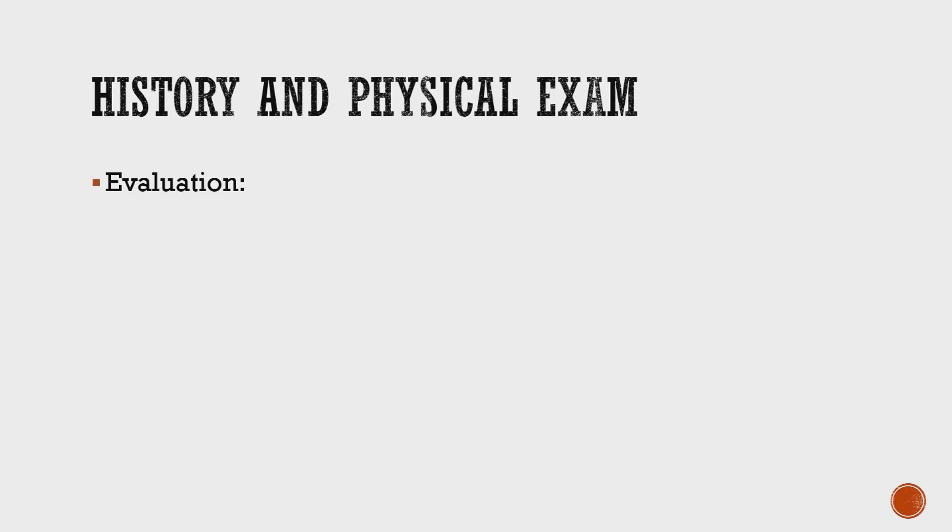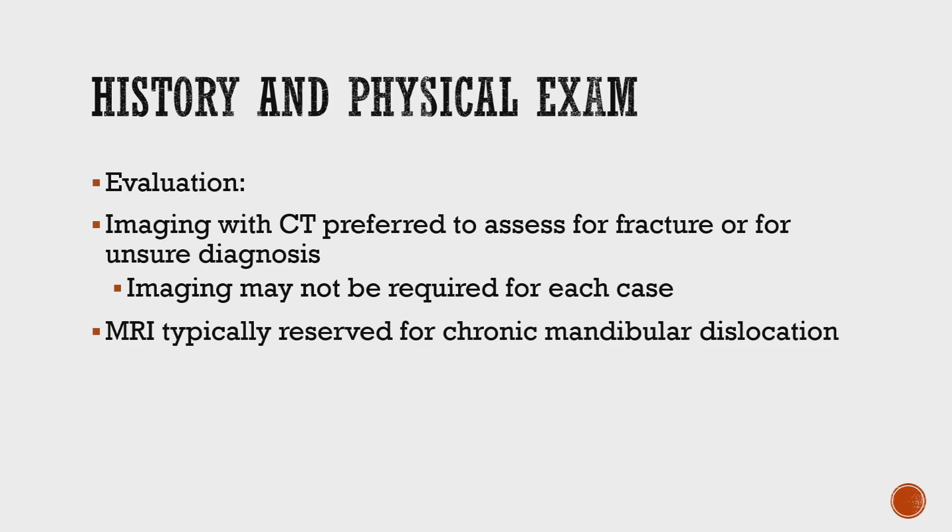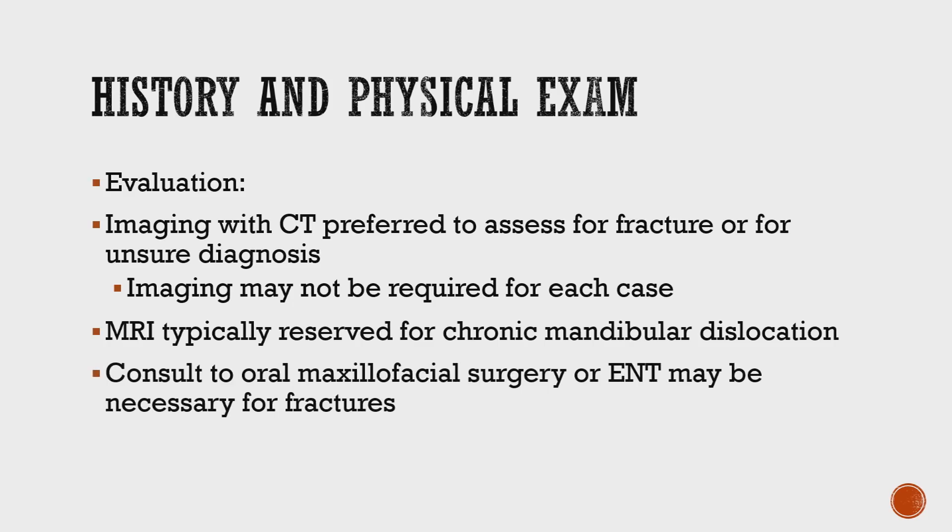On physical exam, patients can have tenderness or even an indentation at the TMJ joint. You want to do a neuro exam to check for nerve damage and check for trauma and fractures. The best imaging modality is CT, as there is a lot of overlapping structure on x-ray. If fractures and trauma are involved, get ENT and surgery on board.